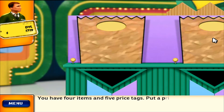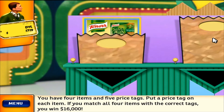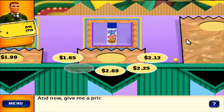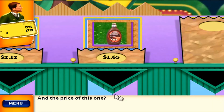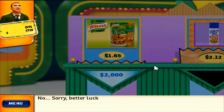You have four items and five price tags. Put a price tag on each item. If you match all four items with the correct tags, you win $16,000. Tell me what you think is the price of this item. Give me a price for this item. And the price of this one? For $2,000, is this the correct price? No, sorry. Better luck next time.